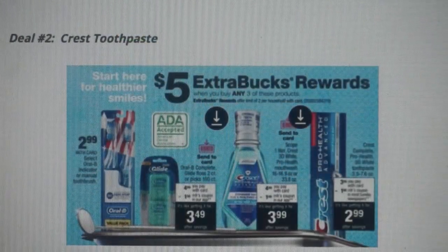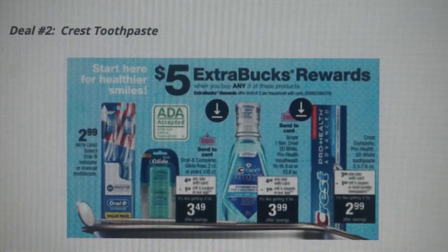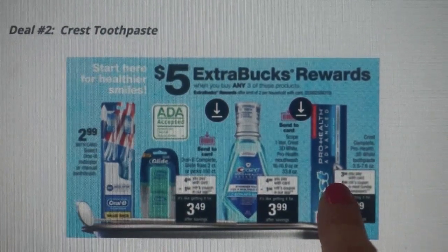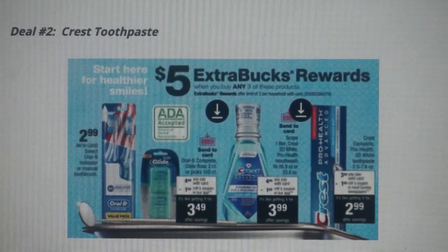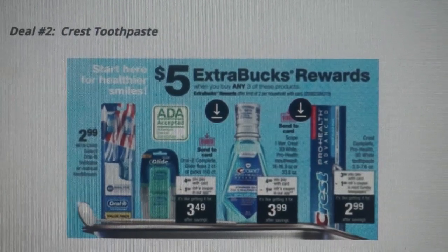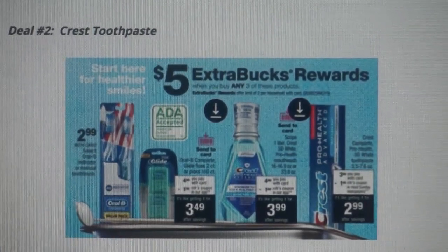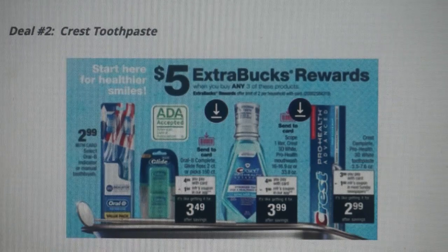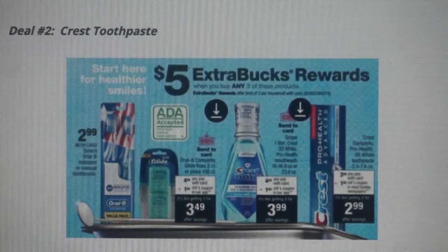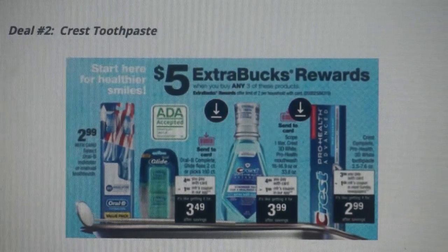Deal number two is on Crest toothpaste. There's an Extra Buck deal: buy any three products shown and you get a $5 Extra Buck reward — so you don't have to buy just toothpaste; you can grab other items as well. I do want to give a heads up about the Oral-B toothbrushes — we have manufacturer coupons in the June P&G insert expiring the 16th. If your store does early activation, you could do that deal. We also have a clip-to-card coupon on this, and I'll cover it in my in-store video posted Saturday morning.